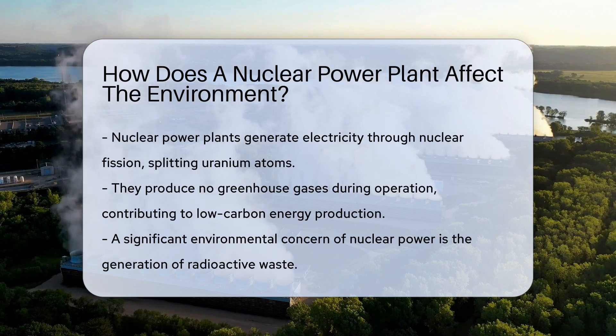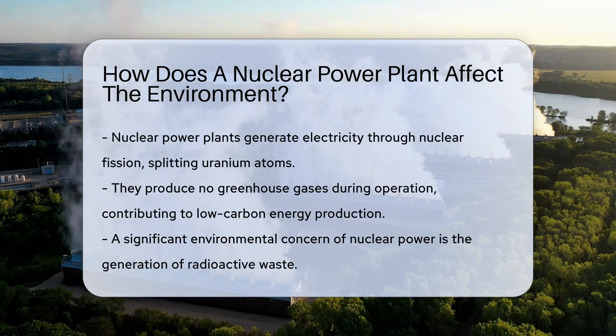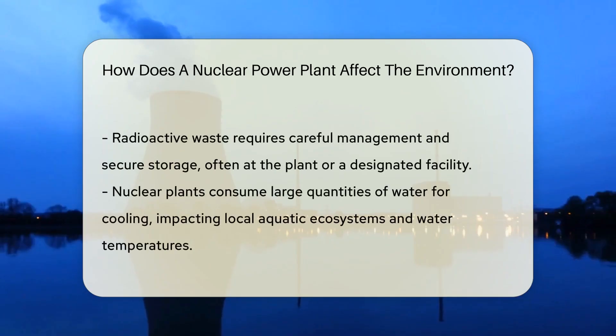One might think: nuclear energy, isn't that a bit risky? Well, it's a tale of two sides. On one hand, nuclear plants emit no greenhouse gases during operation. This makes them stars in the low-carbon energy show.